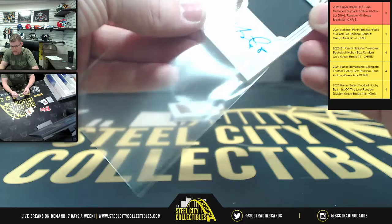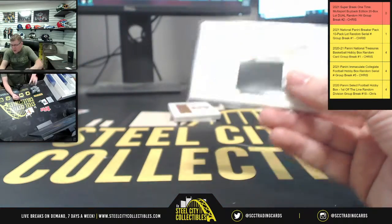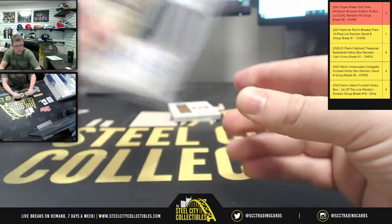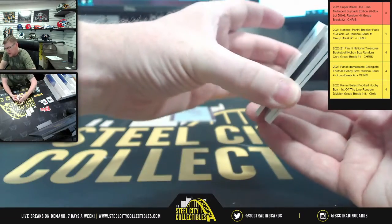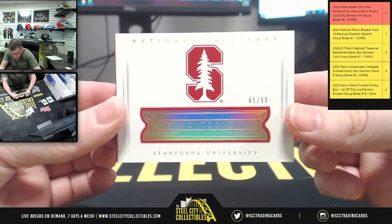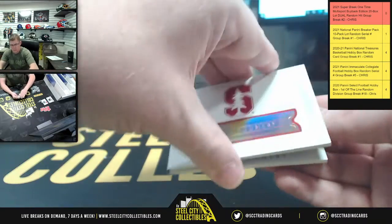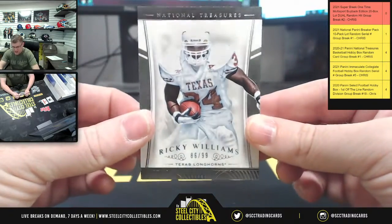Back then, that would have been a sweet hit. Obviously, hindsight being 20/20, it probably didn't pan out as far as the NFL goes as well as people would have liked, but still nonetheless. Marcus Mariota, your booklets. Gonna be Ty Montgomery, 85 of 99. And you got Ricky Williams, 86 of 99.